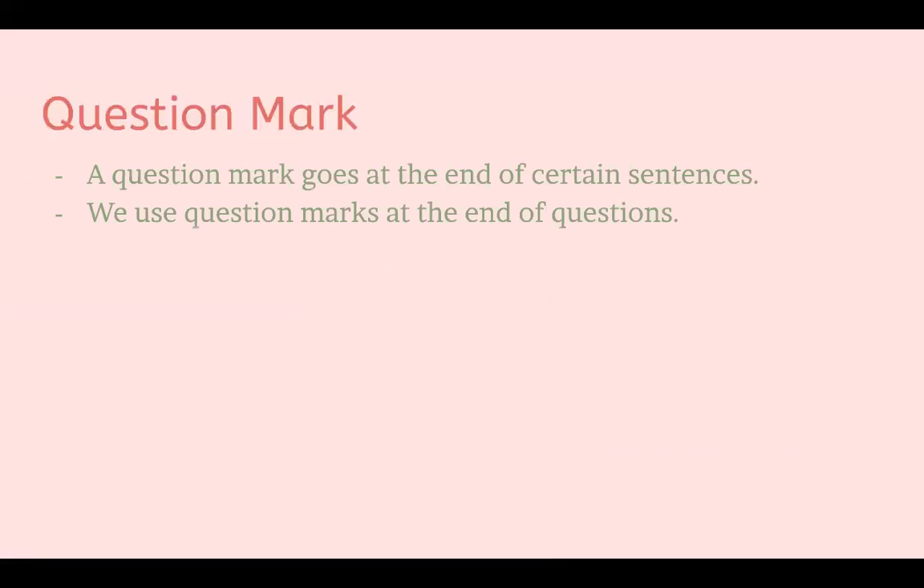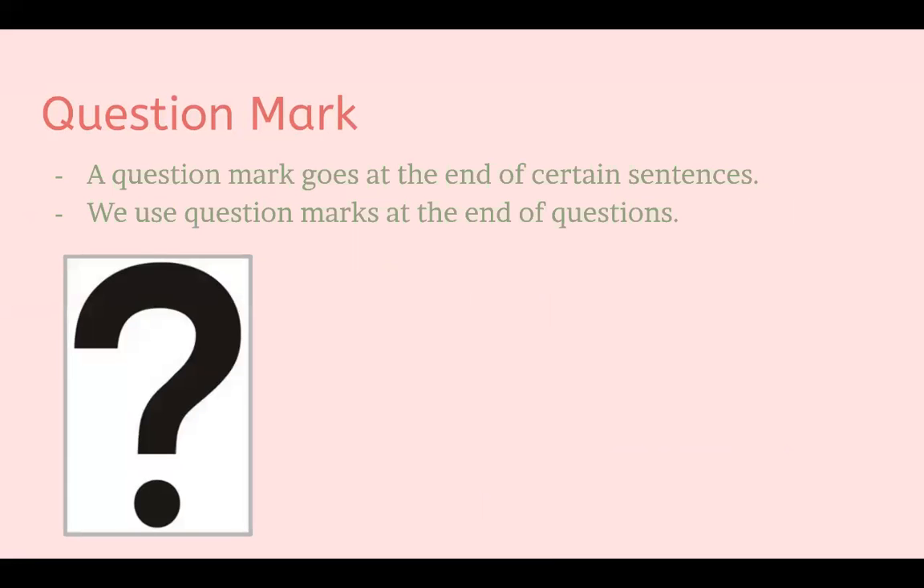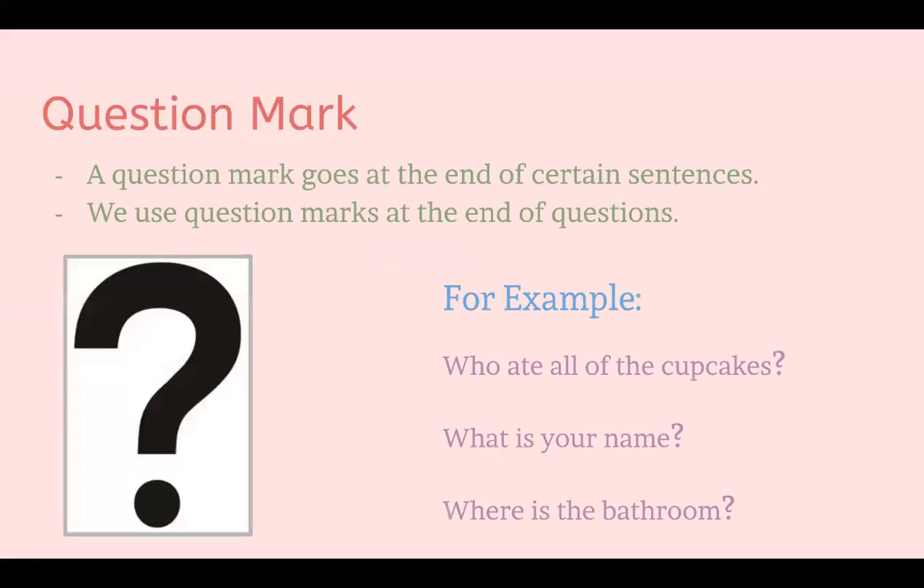Next is a question mark. A question mark also goes at the end of certain sentences — we use question marks at the end of questions. Some examples: 'Who ate all the cupcakes?' 'What is your name?' or 'Where is the bathroom?' In sentences like these, we put a question mark at the end.